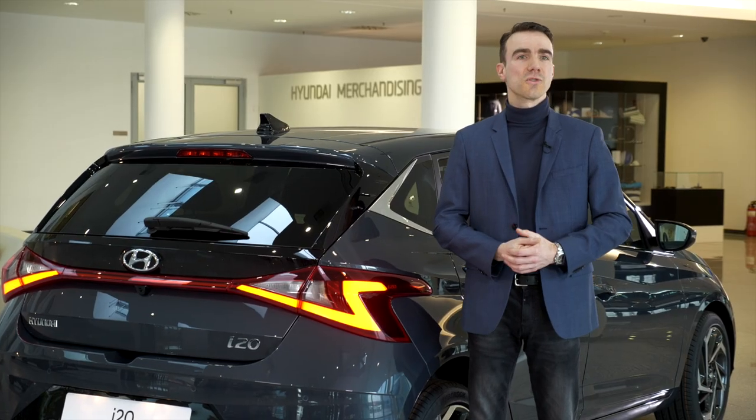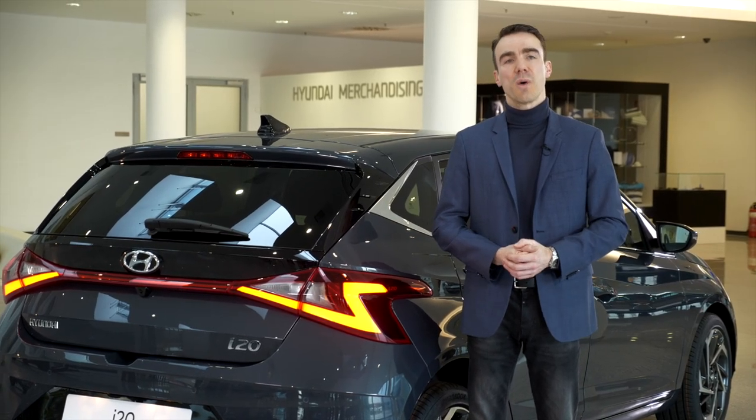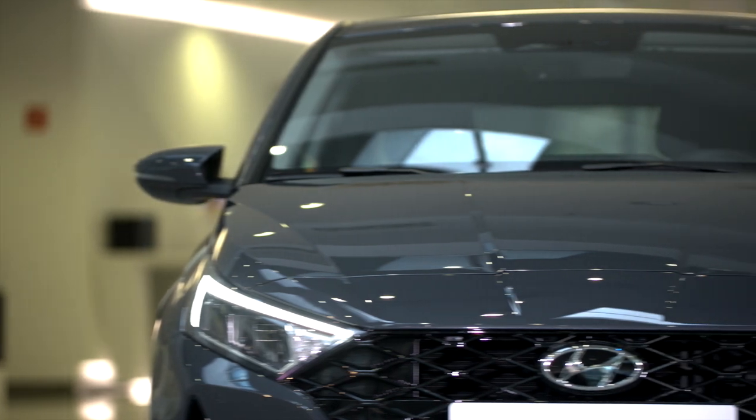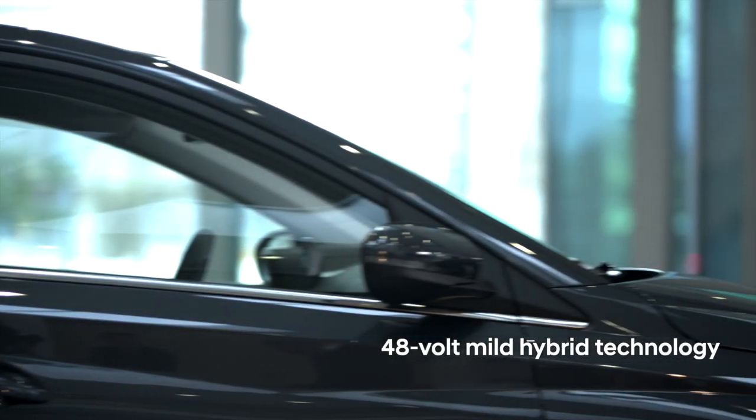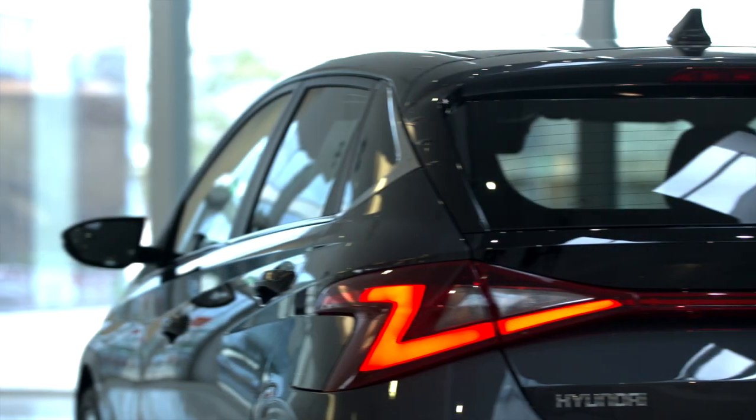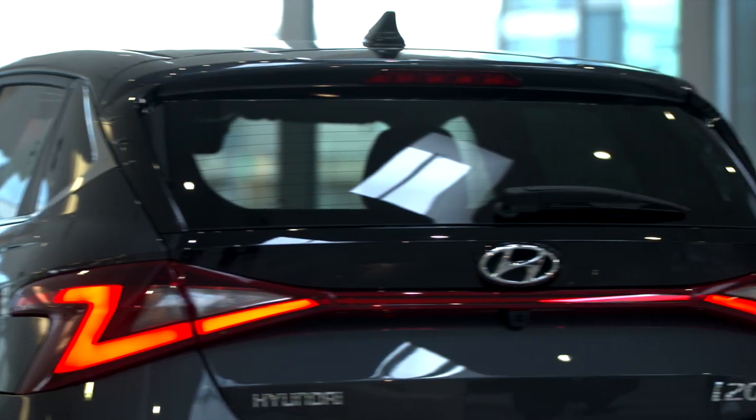The all-new i20 also comes with a completely new range of powertrains. Especially the electrification is one of the highlights of the car. For the 1.0-liter turbo GDI engine, we have 48-volt mild hybrid technology available, and with a manual transmission we now have six speeds — with the 48-volt system we call it the intelligent manual transmission.